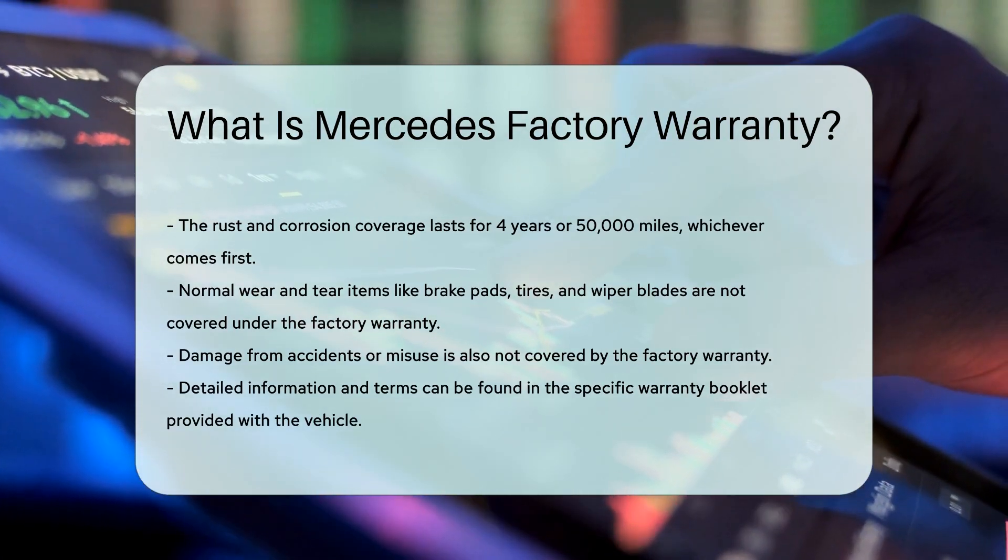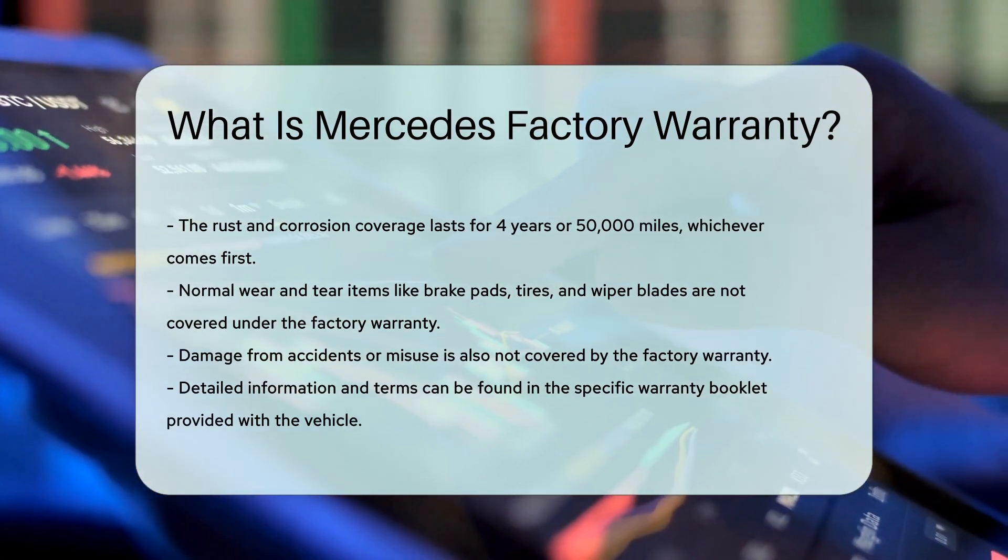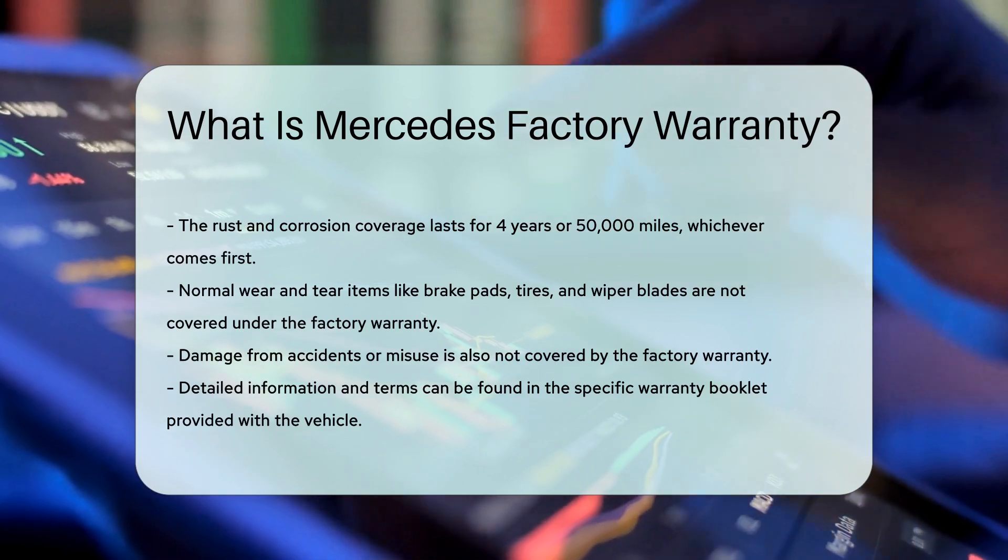For more detailed information, it is recommended to review the specific warranty booklet provided with your vehicle.